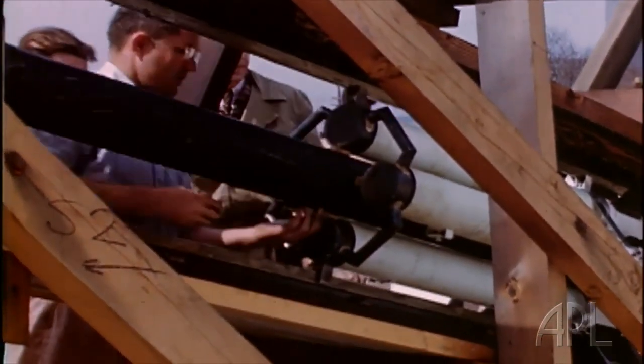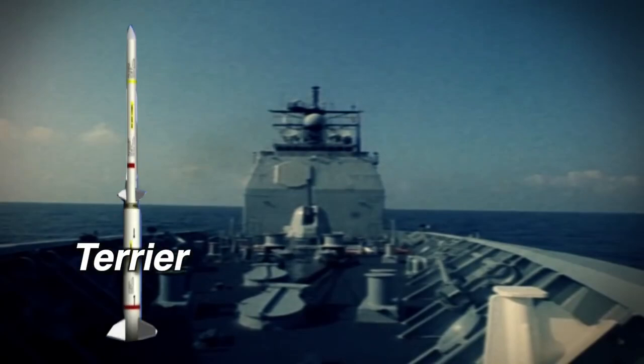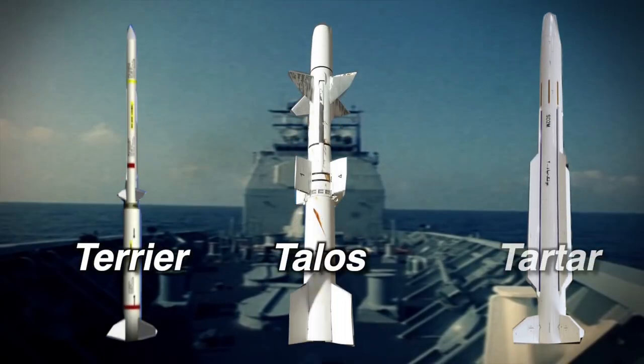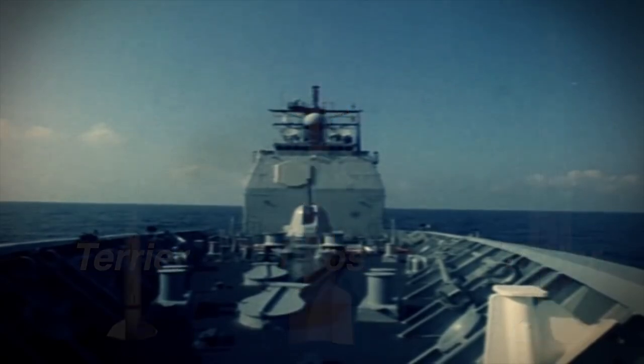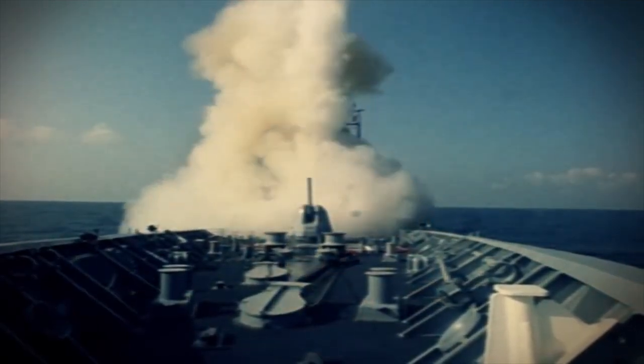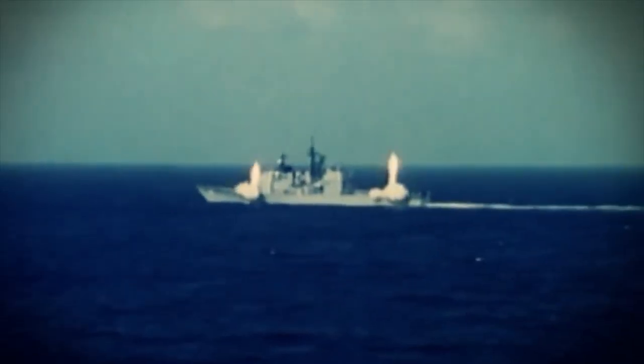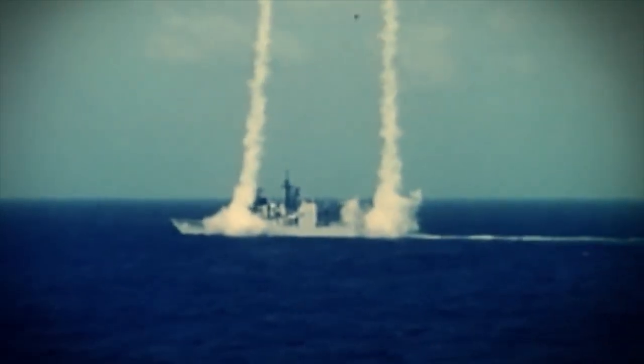Three missile types were developed over those years of testing on Topsail Island: the Terrier, the Talos, and the Tartar. Each had different applications for the Navy. The Talos, a long-range anti-aircraft missile, was created as the big gun of the Navy. The first working prototype Ramjet missile was flown in 1952, and the first tactical Talos missile was introduced into the Naval fleet in the spring of 1958. This surface-to-air missile extended the Navy's ship's self-defense from a few miles to over the horizon and the edges of space.